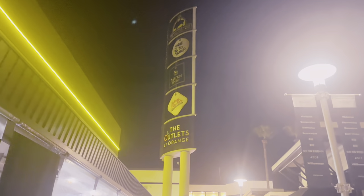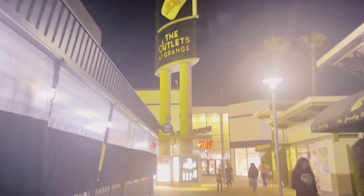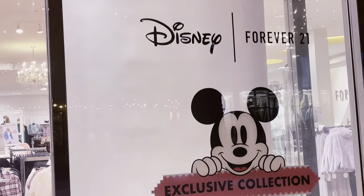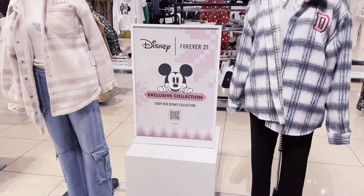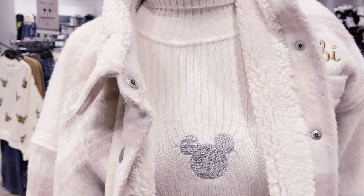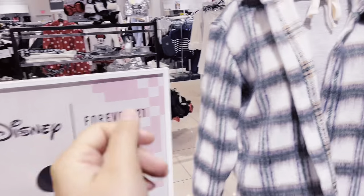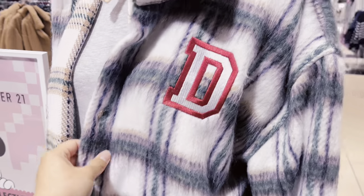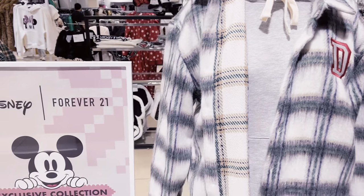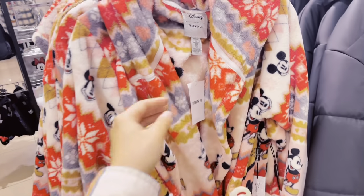We made it to the outlets at Orange — we took another trip! First we're going into Forever 21. We're going to check out the Disney Forever 21 collection. I love this turtleneck with some jeans — oh my gosh! They also have a Donald Duck one. They have a cute little Mickey robe here for $39.99. I already love all this stuff!